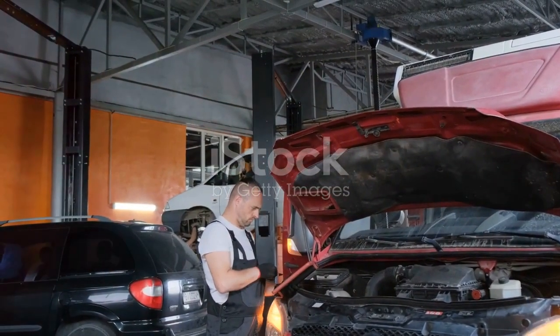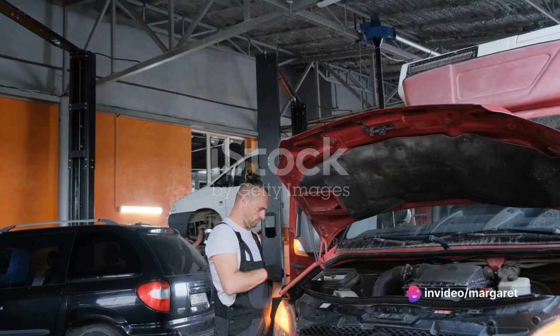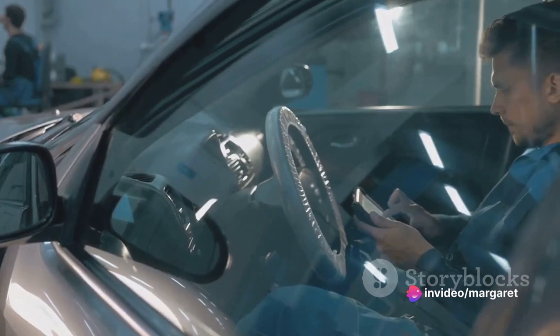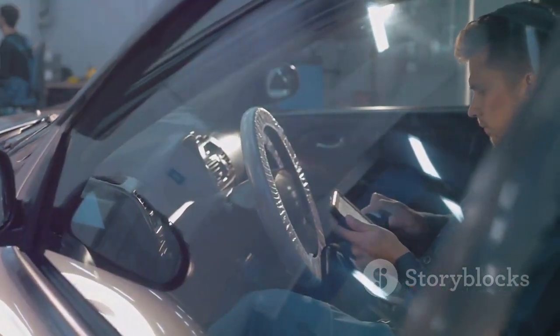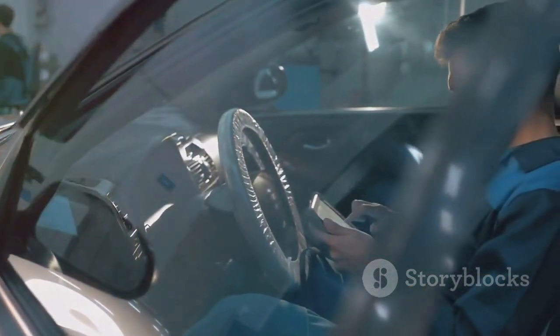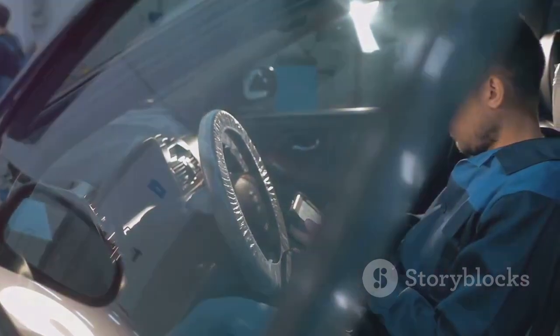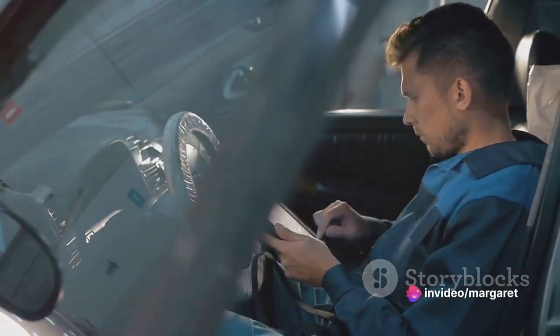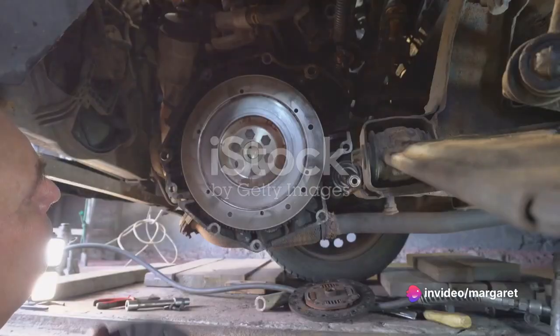Maserati recommends servicing your Quattroporte Trofeo every 12,000 miles or once a year, whichever comes first. This ensures that the high-performance engine and complex electrical systems stay in top-notch condition. The cost of these services can vary, but Maserati offers a comprehensive maintenance program designed to keep unexpected expenses at bay.